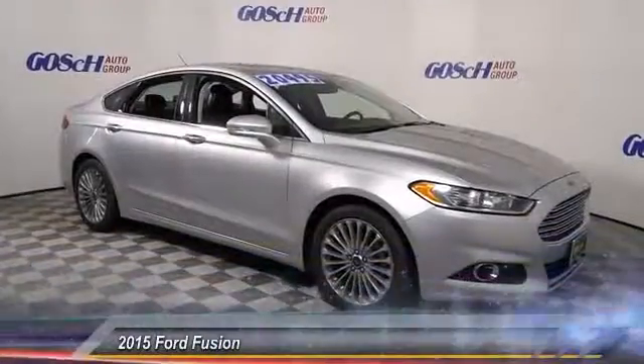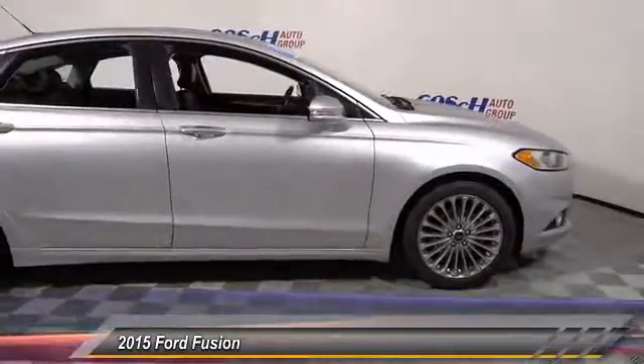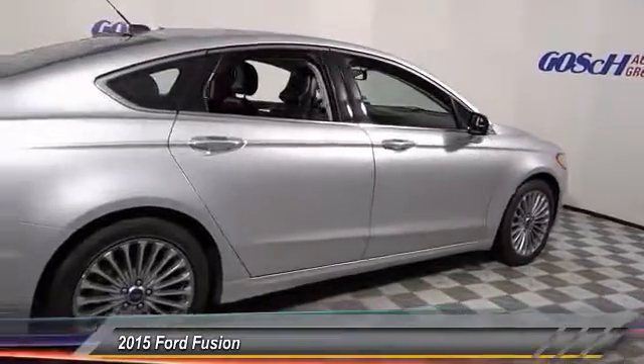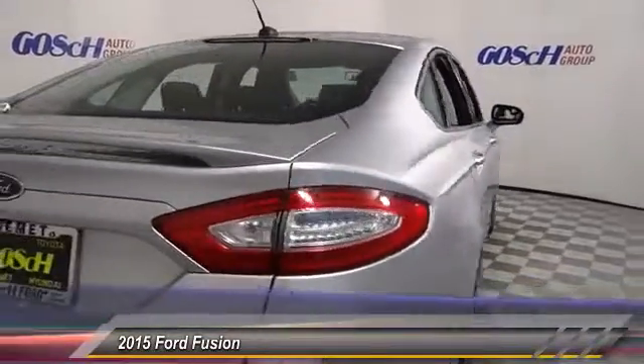The 2015 Fusion — you can have both impressive power and great economy. This vehicle is priced below $20,000 and has less than 35,000 miles.